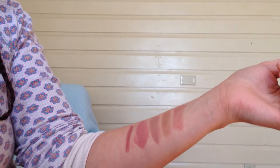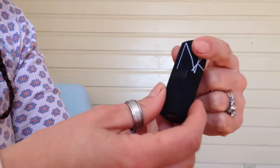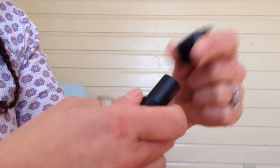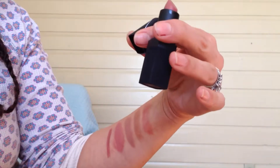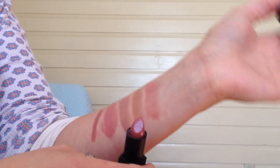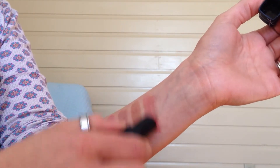Last but not least is a full-size product. This full-size is $27, so it pretty much pays for itself just by knowing you're getting this full-size with four other products to try out. And this one is Dulce Vita by NARS. I thought it was very sheer, but I liked it.